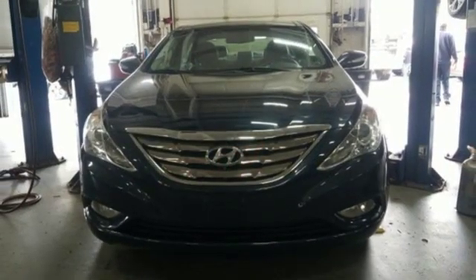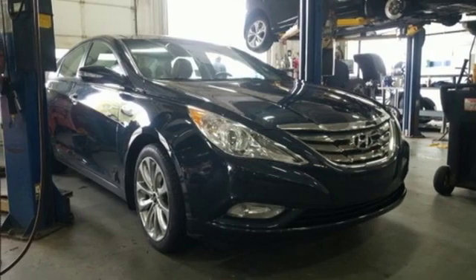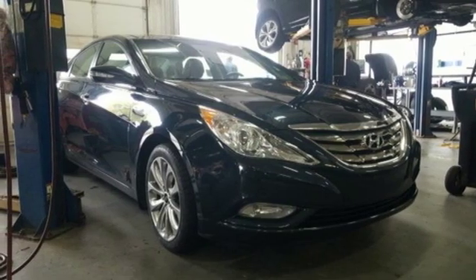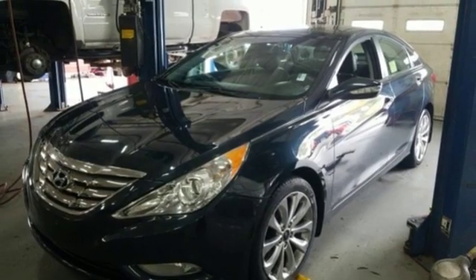Dual zone climate control, intercooled turbo inline four cylinder engine, power sliding and tilting sunroof, sports suspension, and automatic transmission. Experience it for yourself today.